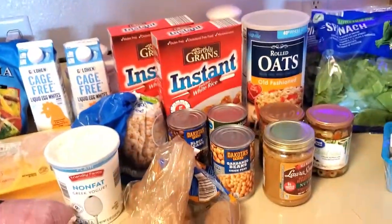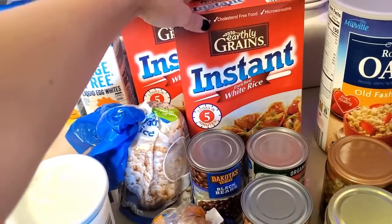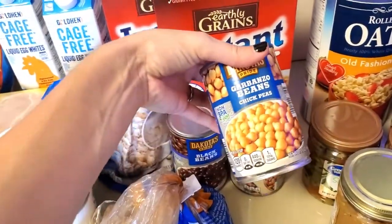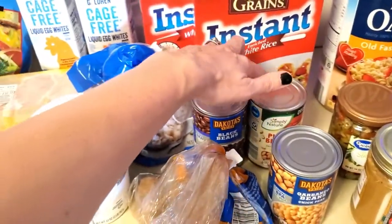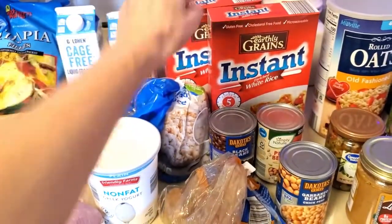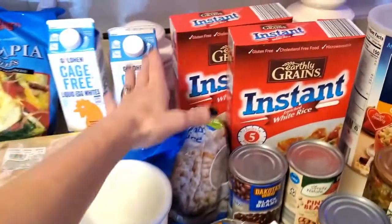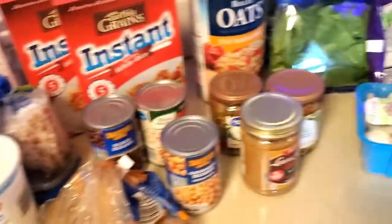Now let's go on to carbs. Old-fashioned oats — fantastic. White rice. All of the carbs are from Aldi's. Then we have chickpeas, which are one of my favorite things to eat — one of my favorite types of carbs. Black beans and pinto beans — these I have if I'm just feeling like mixing it up. I don't eat the black or pinto beans nearly as often as I have the rice or the potatoes. And then just plain lightly salted rice cakes, also from Aldi's.